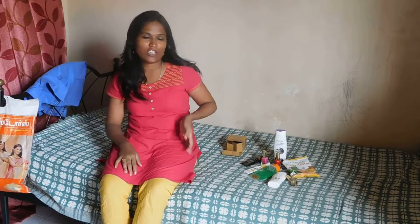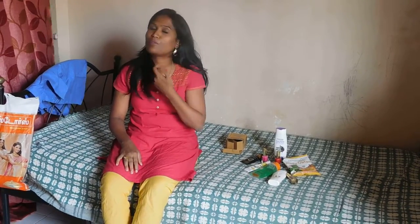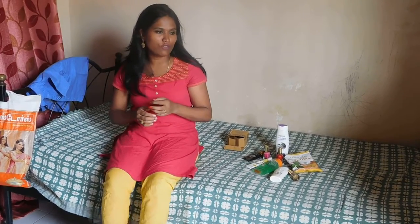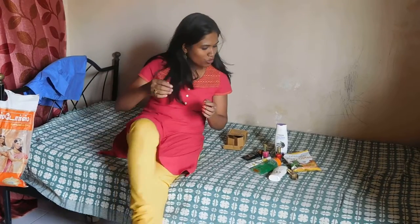Hi guys, welcome to my channel. Today I have some of the products which I bought from Myka, and I want to review them because I have been using them for three weeks.